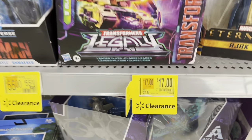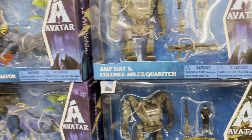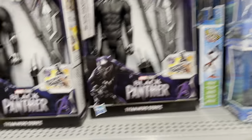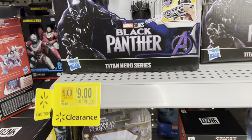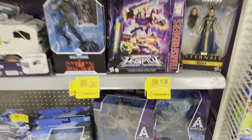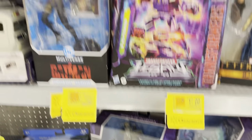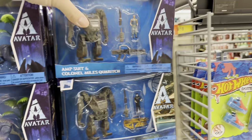More clearance in the toy area — got Eternals Legends figures for $17. His Avatar figure is already $11 — the movie's not even out yet, so why is it already on sale? They got this Titan Hero Black Panther action figure for $9. This store has random clearance in different areas. More Avatar for $15. Let me get y'all the UPCs here.